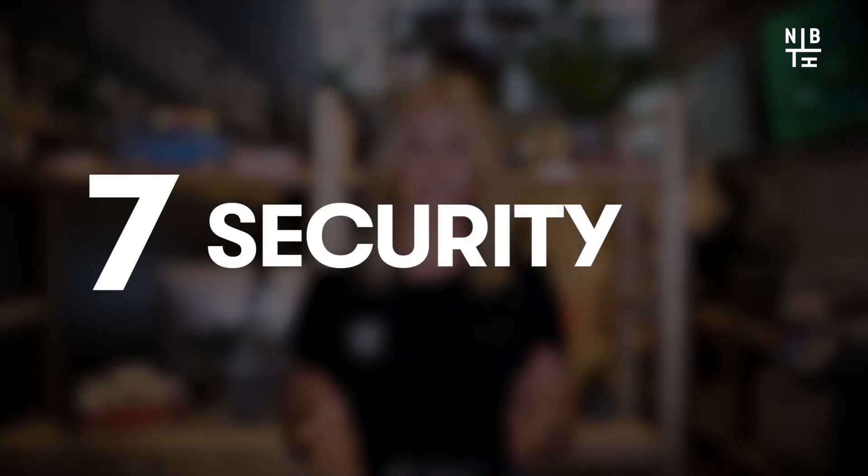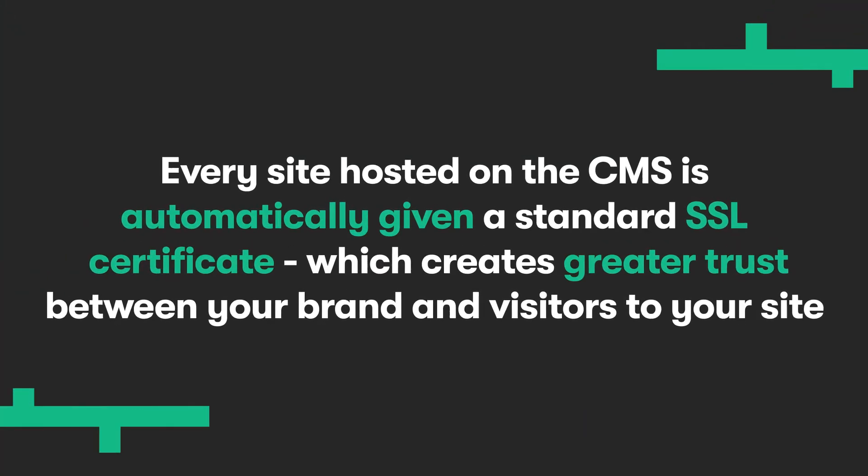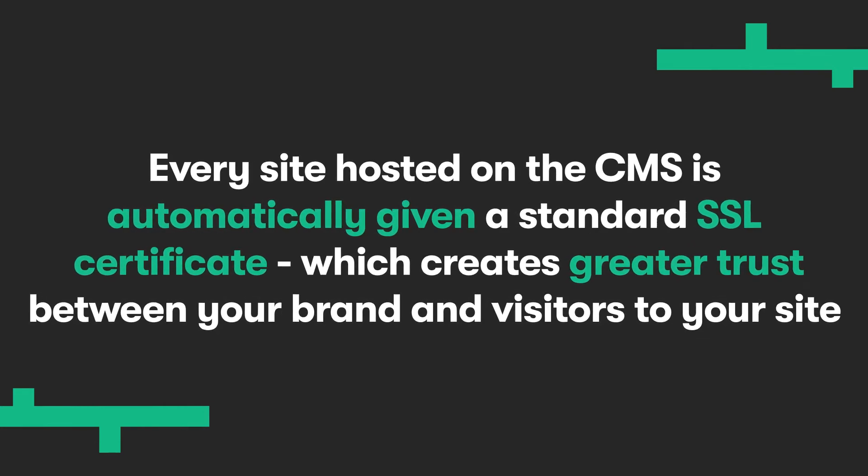Number seven: security. HubSpot is constantly monitoring the CMS to ensure maximum security, giving you peace of mind that your site is hosted on the best and most secure CMS available on the market today. As well as this, every site hosted on the CMS is automatically given a standard SSL certificate, which creates greater trust between your brand and visitors to your site and increases your ranking with Google search results.